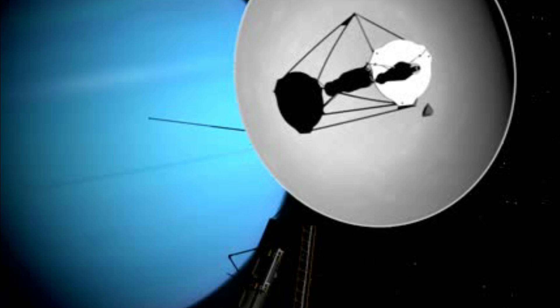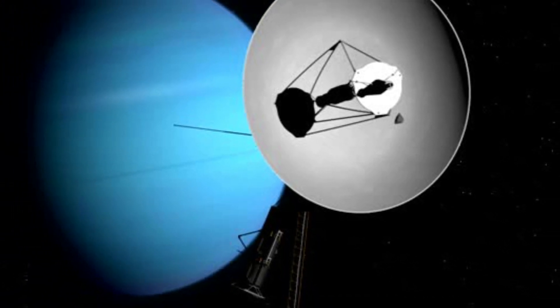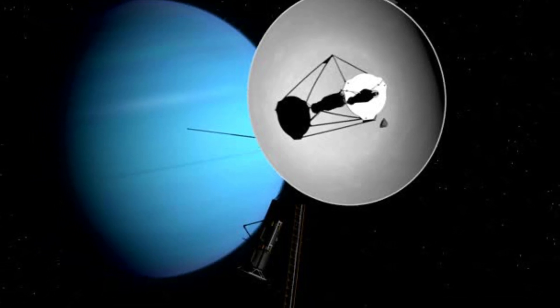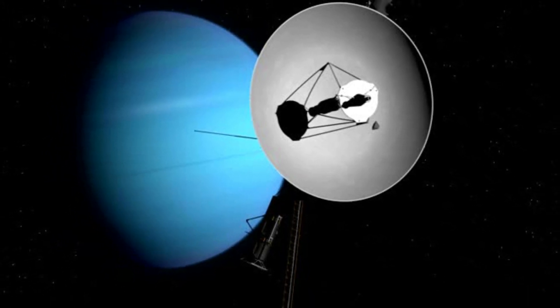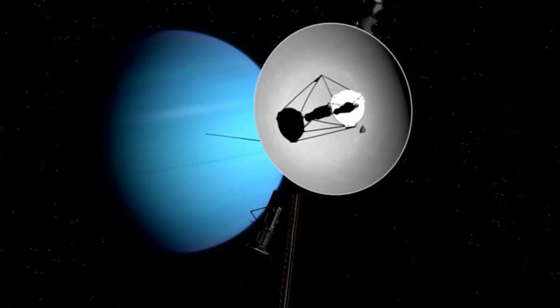Meanwhile, Voyager 2's encounter with Uranus exposed the planet's unusual tilt and complex ring system, and its visit to Neptune uncovered the Great Dark Spot and confirmed the existence of Neptune's faint rings.